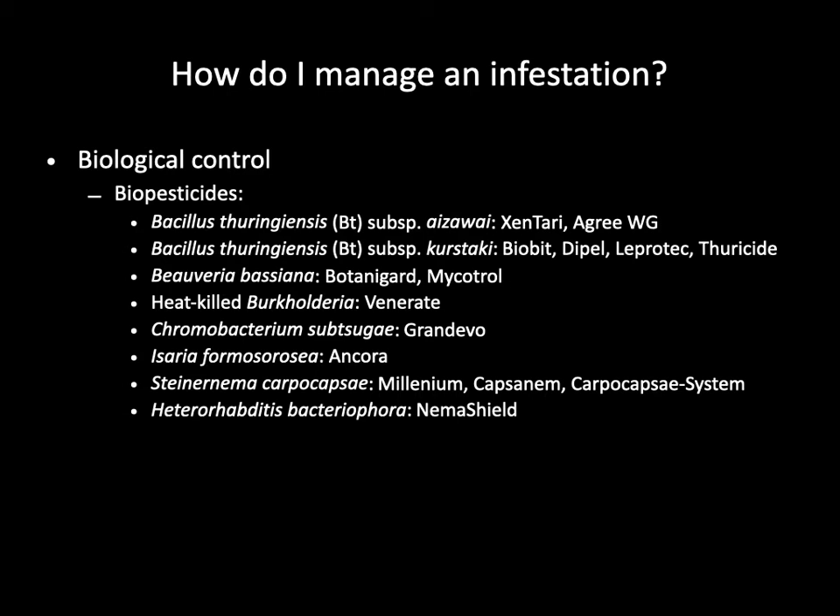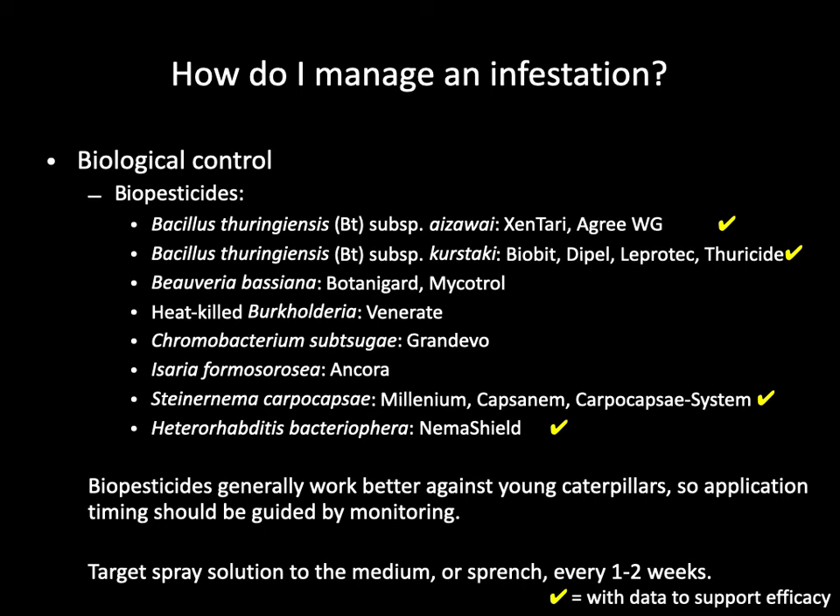Biological control is a viable and successful management solution against the European pepper moth. Quite a few biopesticides have been registered for the control of caterpillars in general. These include the bacterial Bacillus thuringiensis, or Bt, with two subspecies — aizawai and kurstaki. Bt products are widely available. Venerate and Grandevo are also bacterial products of different species. Beauveria bassiana and Isaria fumosorosea are two fungal products. There are several products that contain nematodes, including Steinernema carpocapsae, and Heterorhabditis bacteriophora.